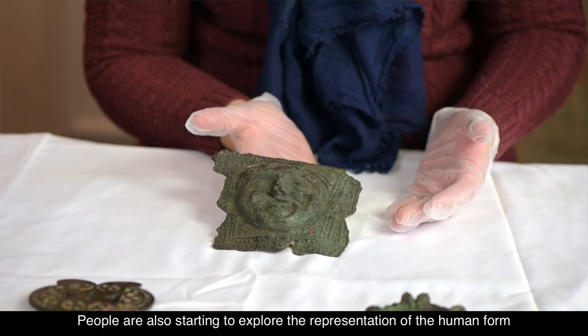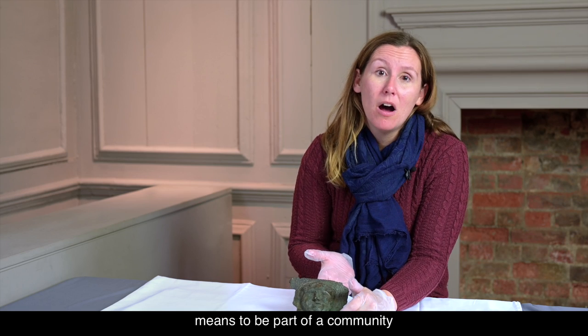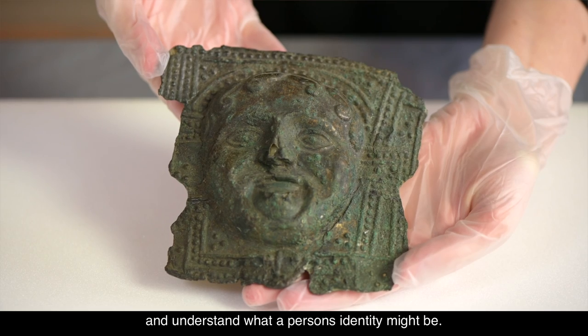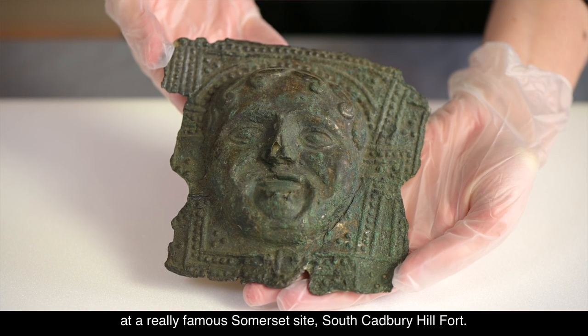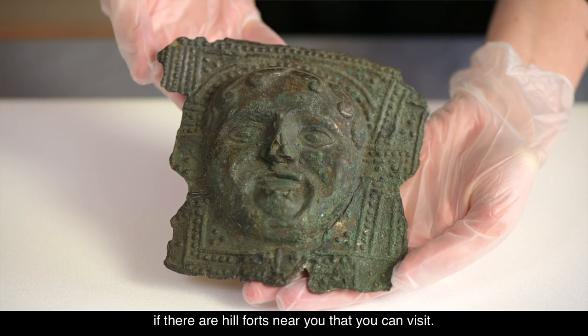People are also starting to explore the representation of the human form, and what they're probably doing is trying to explore what it means to be part of a community and to understand what a person's identity might be. This absolutely incredible little face was found at a really famous Somerset site, South Cadbury hillfort, and you may be very interested in looking to see if there are hillforts near you that you can visit.